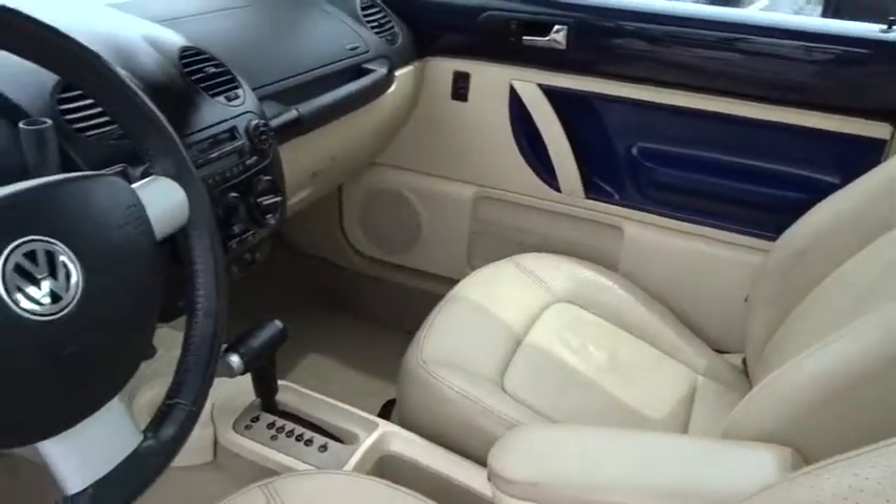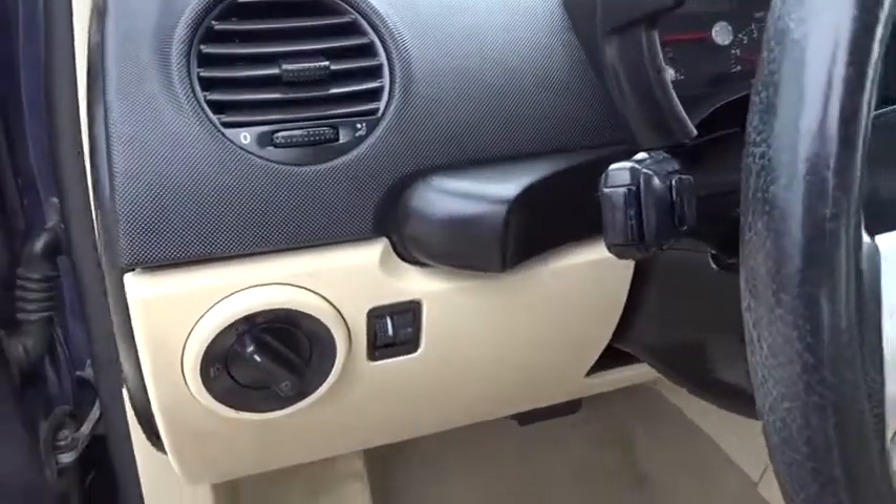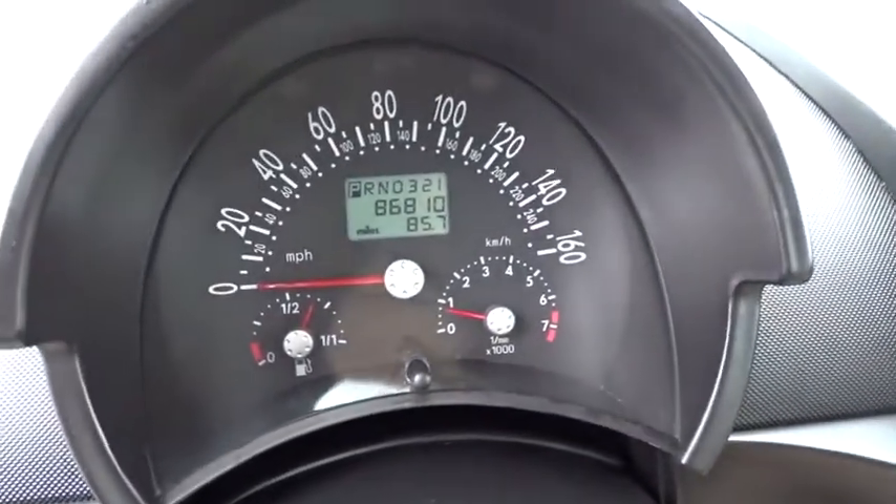Remote keyless entry, panic alarm, power moonroof, overhead console, driver vanity mirror, front reading lamp. If you like it online, you'll love it in your driveway. Take it for a spin today.